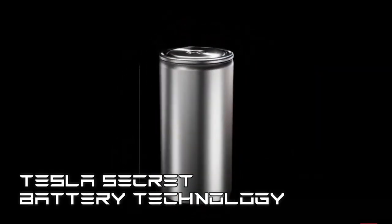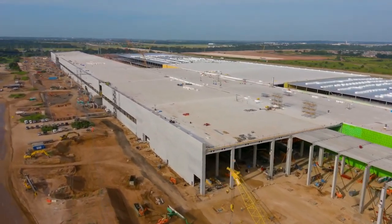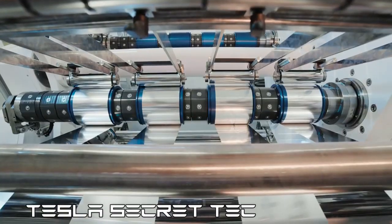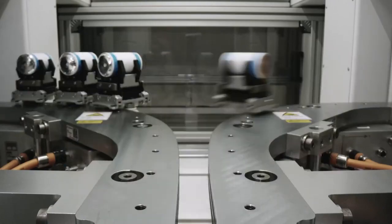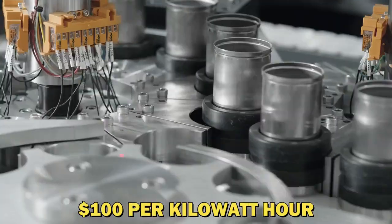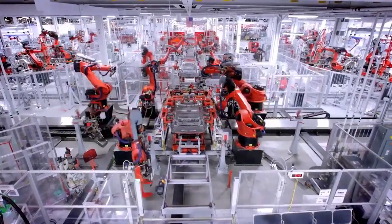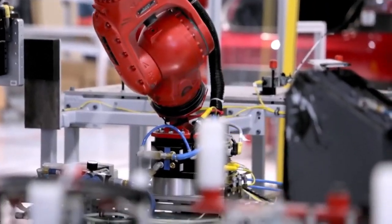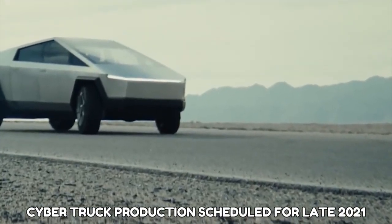Tesla has been trying its best to ensure its TerraFactory lives up to standard. Many people do not know that the factory will ultimately integrate Tesla's secret technology, also known as Roadrunner. Roadrunner is the main driving technology behind battery production, and the prices are expected to decrease by $100 per kilowatt-hour. Regarding the production of electric vehicles, there would be a general assembly line set up in the factory to assemble components coming in from other gigafactories worldwide, just in time for the Cybertruck production scheduled for late 2021.